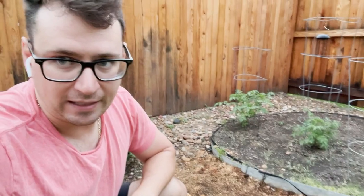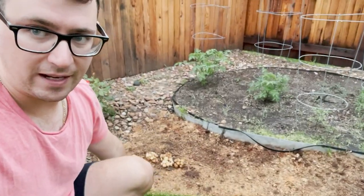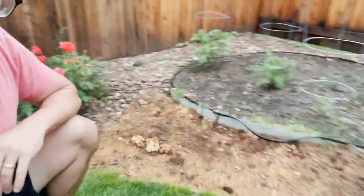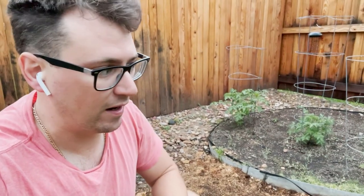I'm gonna be heading to New York for a couple weeks, and I just wanted to do an update on these before I missed another flush. I'm really liking these piapinos in the garden.